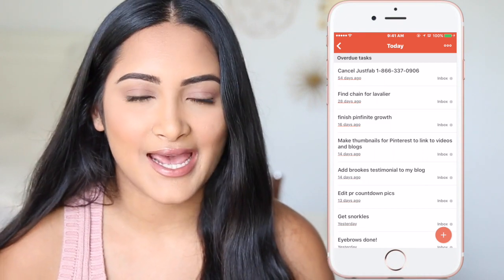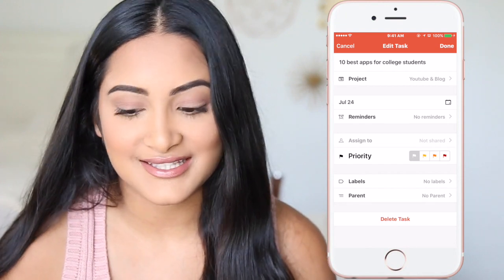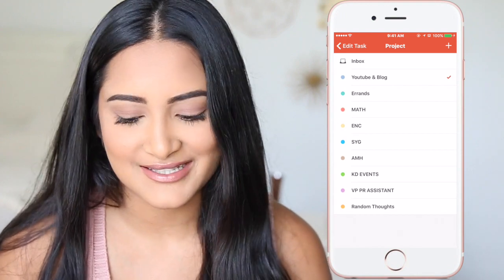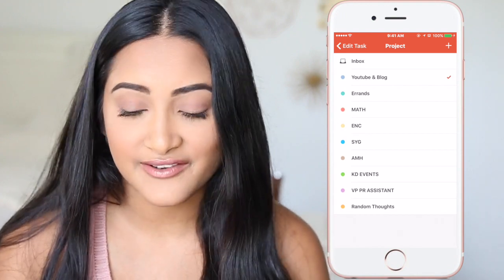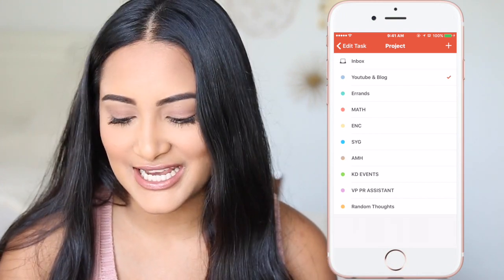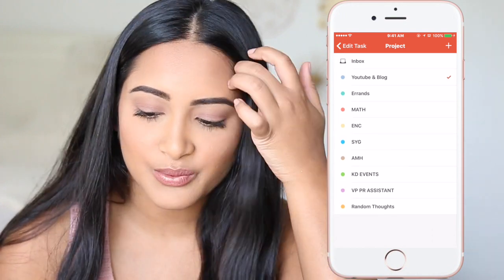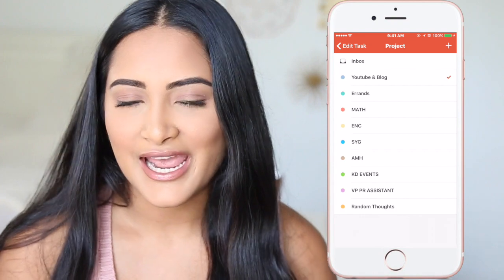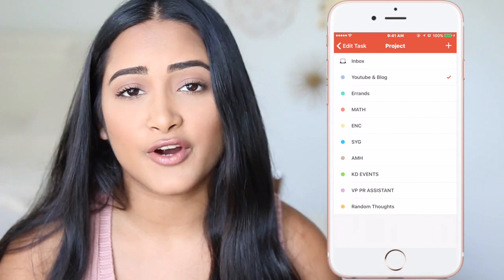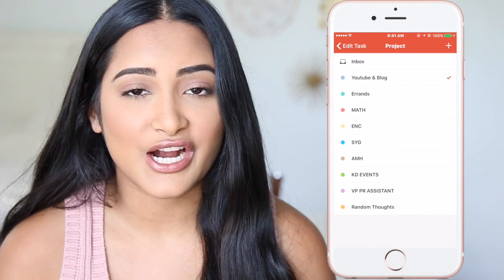I know you have Reminders as an app that comes with your iPhone, but I really like this app because you can color code it really nicely. You can name the colors. Last semester, I did four of my classes, then KD events in green because that's KD's color, purple for VP PR assistant, orange for random thoughts, light blue for YouTube and blog, teal for errands, and all my classes. It's really great for homework, papers, or even a grocery list. This really helps me keep my life together and not forget anything.